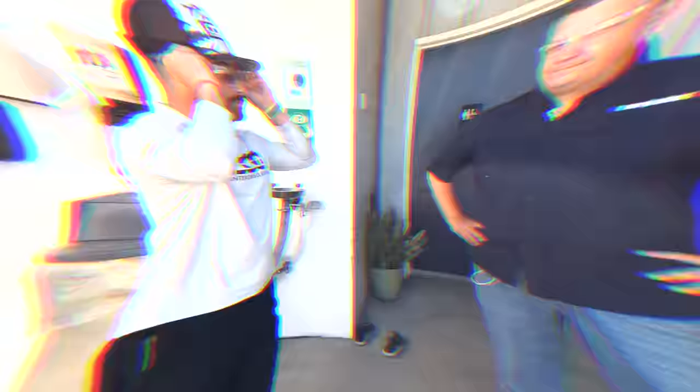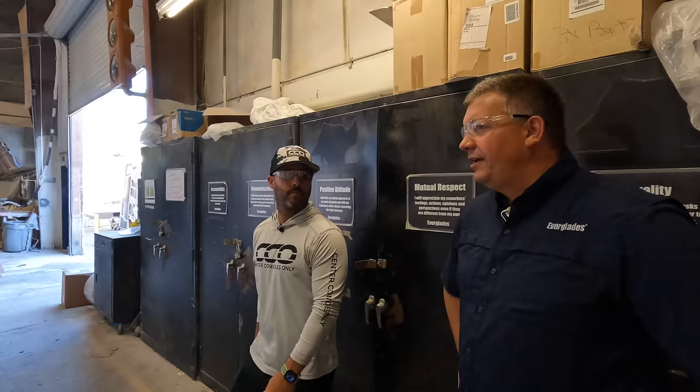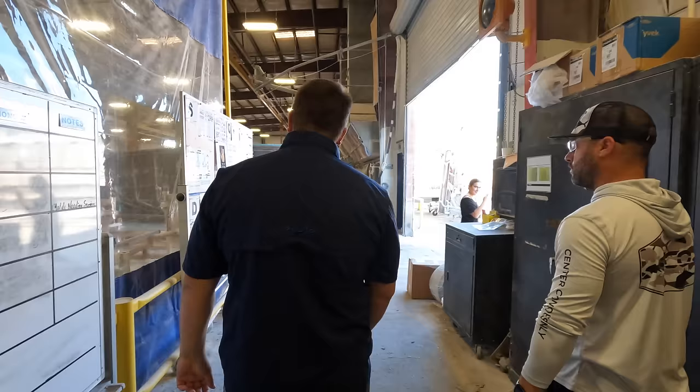Now we're headed to the lamination building to see how hulls and decks are built. This is our lamination building — nobody builds boats like Everglades does. We talked about RAMCAP; now you'll actually see it in action. We have boards that track metrics to make sure our lamination department is running as needed — parts built to schedule — and we also track weight and quality metrics on these boards.